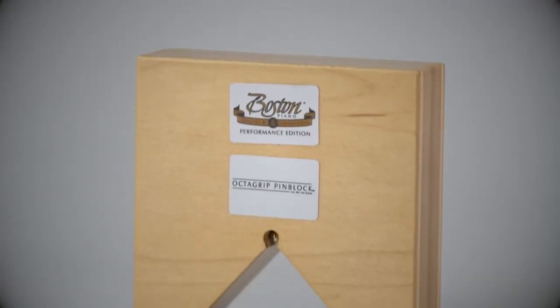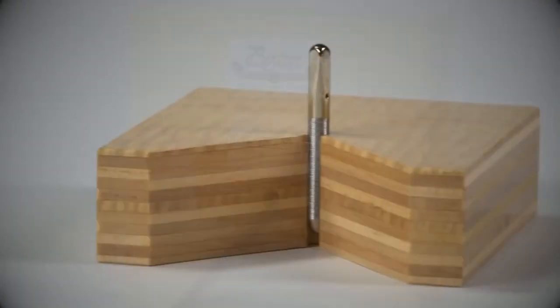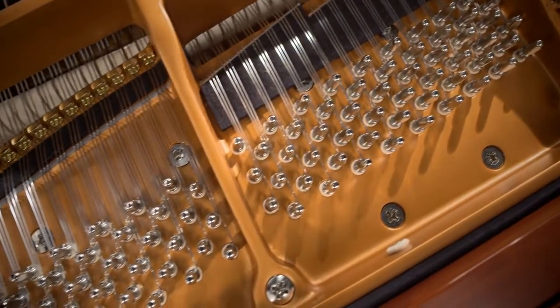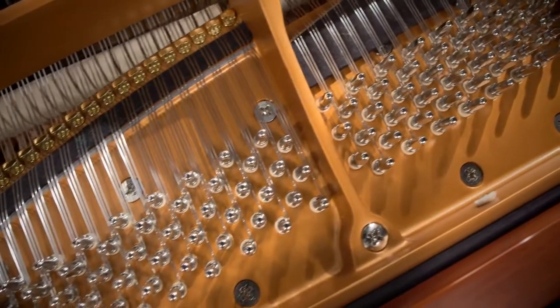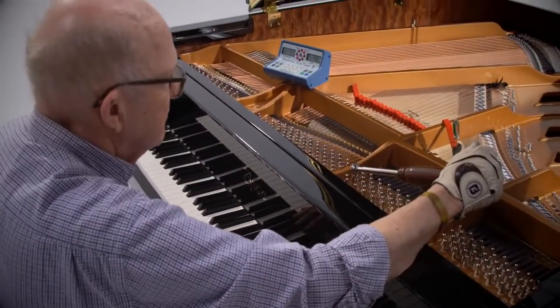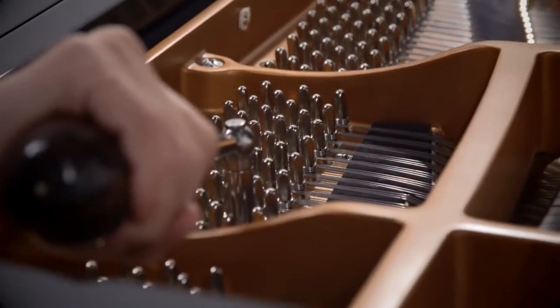One of the many proprietary Steinway and Sons innovations, the patented Octagrip Pin Block can be found only in Boston pianos. The key benefit to this feature is a smoother pin turn and more consistent pin torque, which allows for a more precise tuning and enables the piano to stay in tune longer.